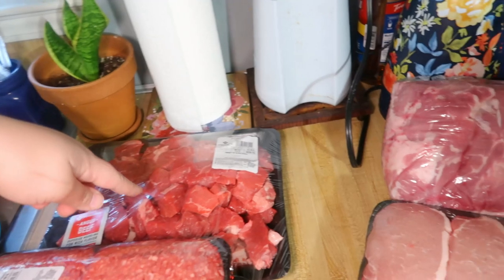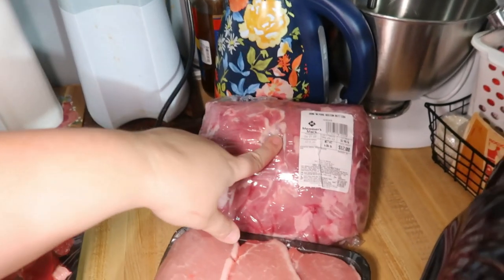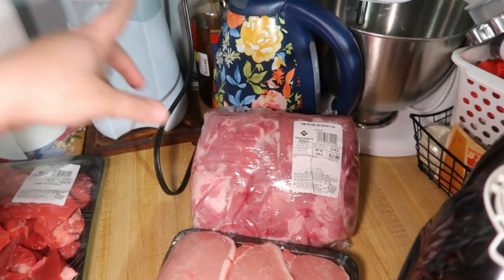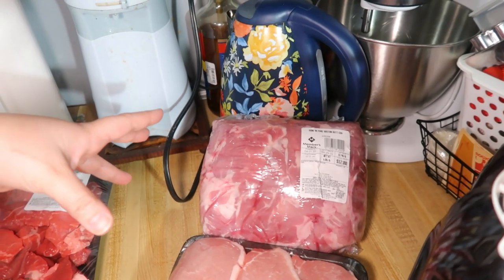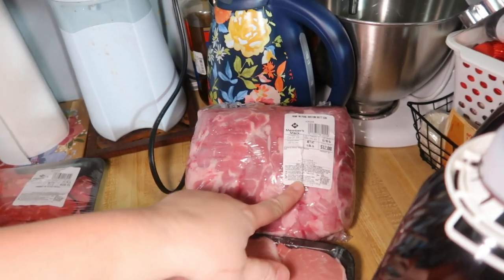Then we got a bone-in pork Boston butt. I'll use that to make pulled pork and freeze the leftovers. It was $1.98 a pound.